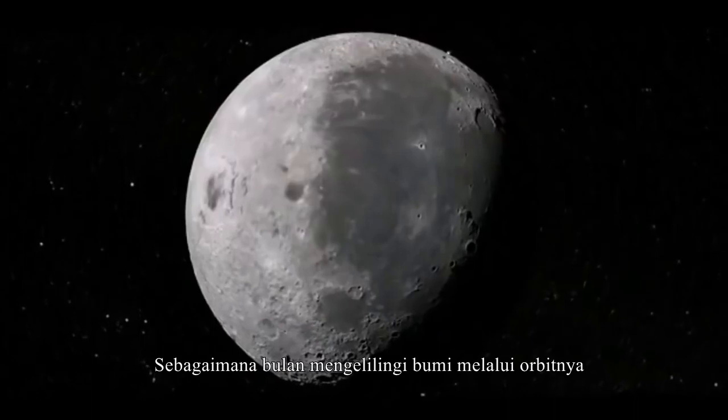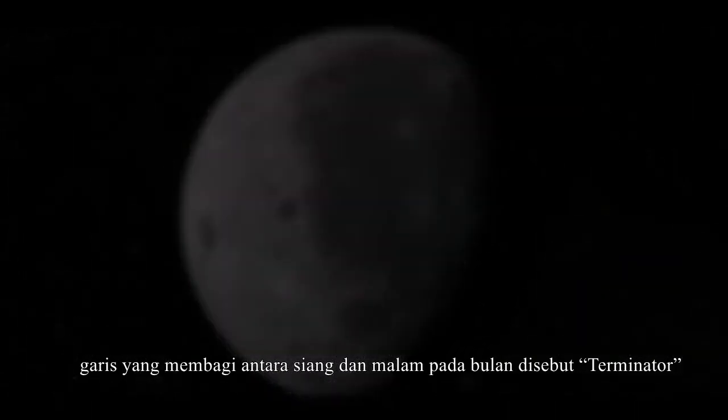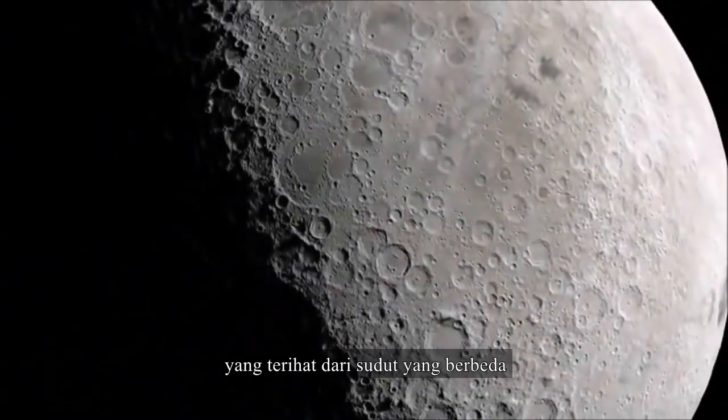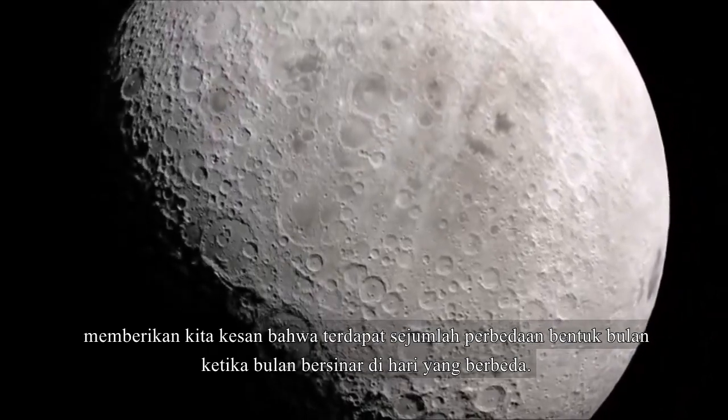As the moon travels through its orbit around the earth, that dividing line between day and night, called the terminator, is visible from different angles, giving the impression that different amounts of the moon are lit up on different days.